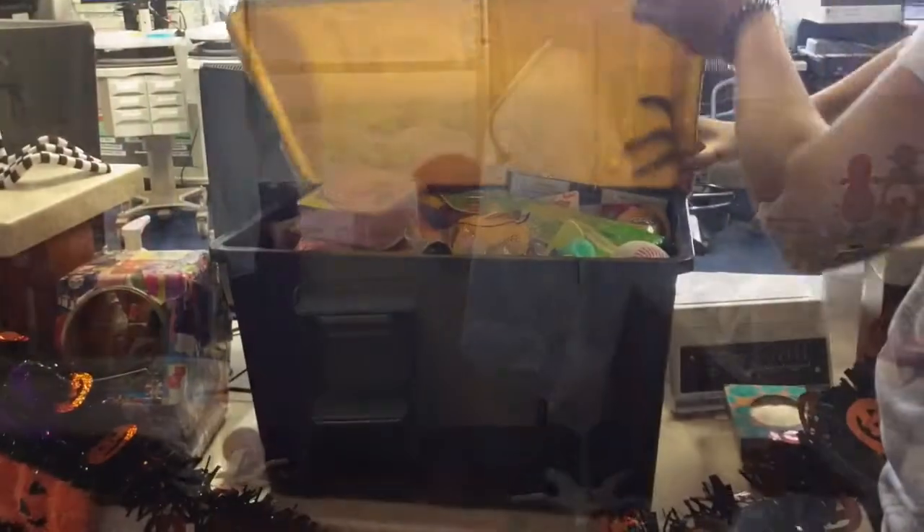When you get ready to go home, your nurse will bring you your medicine to take home with you. Then you can pick a prize from the treasure box and you're ready to go home.